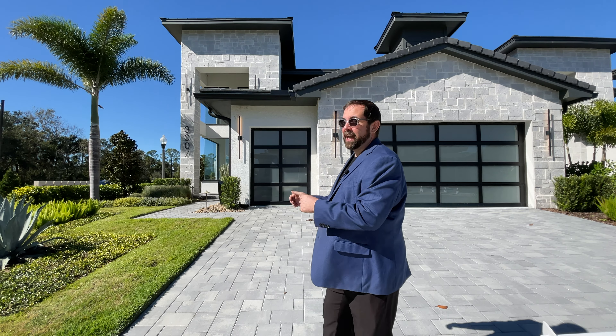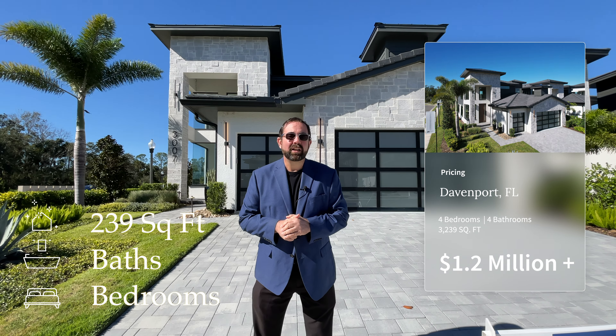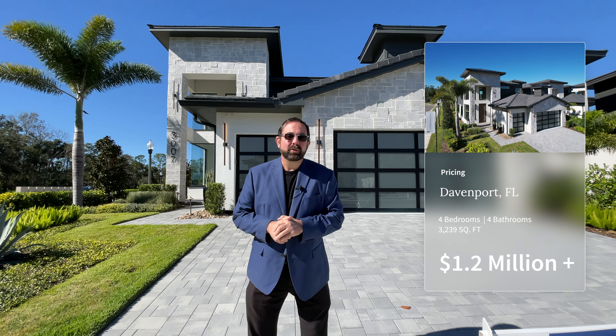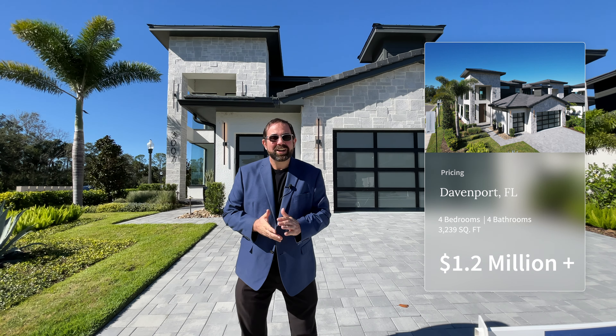We're going to talk to you about this beautiful house behind me. It is a four-bedroom, four-bathroom home with 3,239 square feet of living. It just sold for $1.2 million. If you want one just like this, they can build one for you for between $1.2 and $1.4 million.